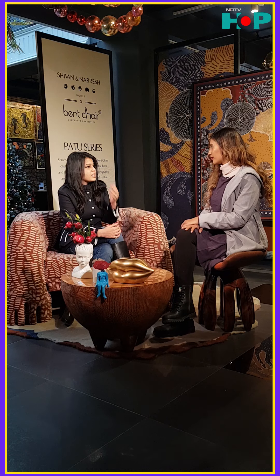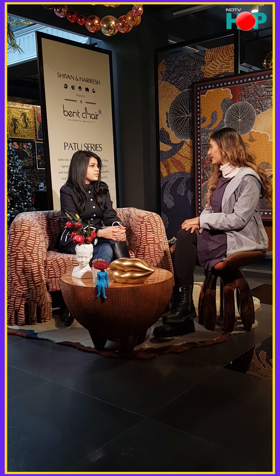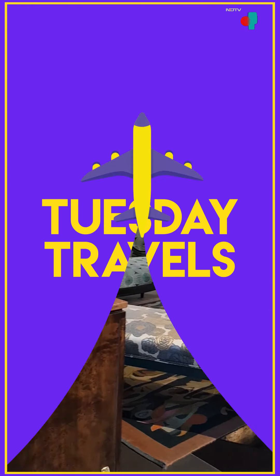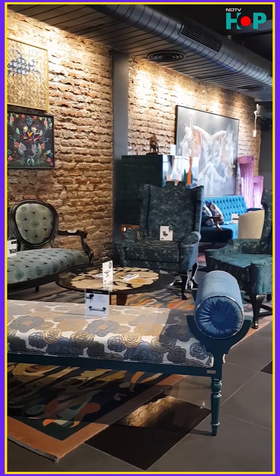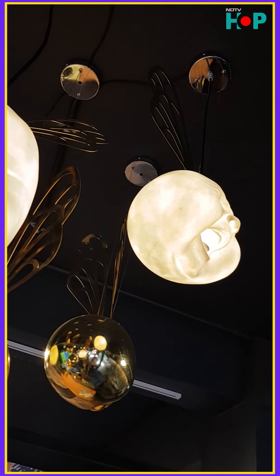A really nice chandelier really helps because it looks glamorous and at the same time adds a very dominant accent to the room. Tell us some trends that we're going to be seeing in 2020 in terms of the furniture space.